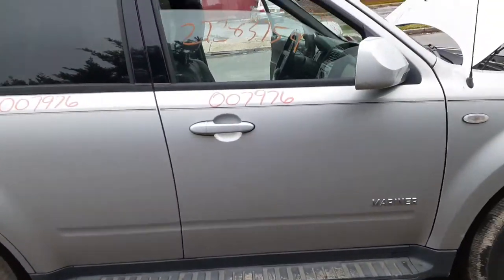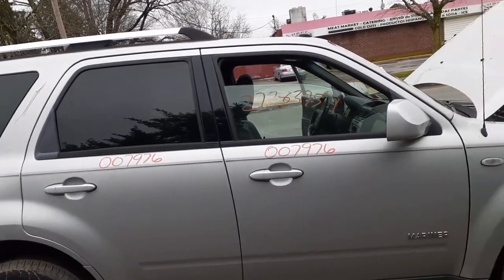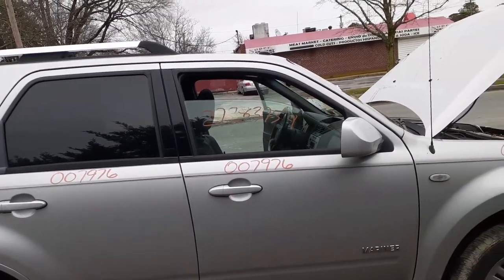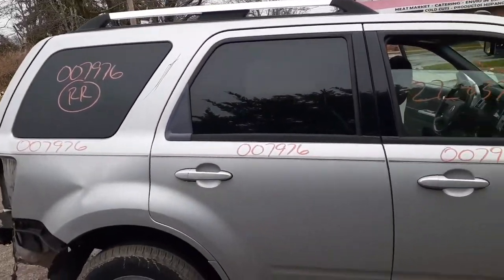You got the great textured running boards. You do have all four doors which are silver. Paint code is YN. It's power window, power locks. Mirrors are power heated. Back doors, as you can see, got privacy tint.